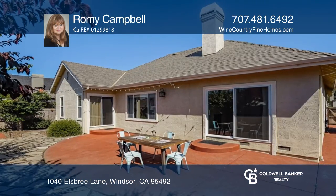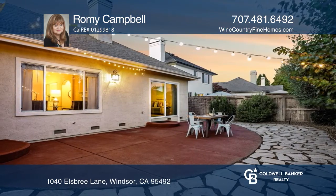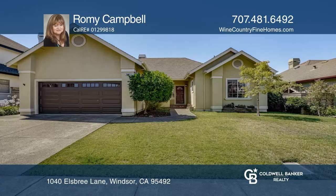Enjoy the vibrant town green where you can indulge in fine dining, shopping, and more. Act now and make this home yours by calling Romy Campbell.